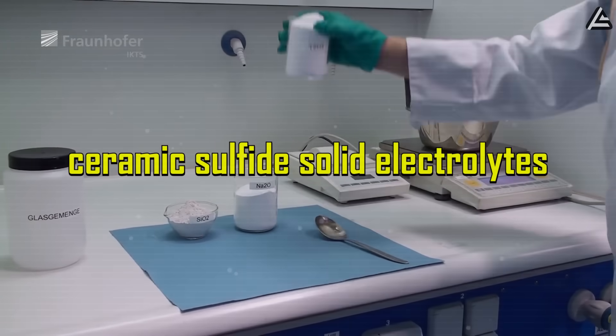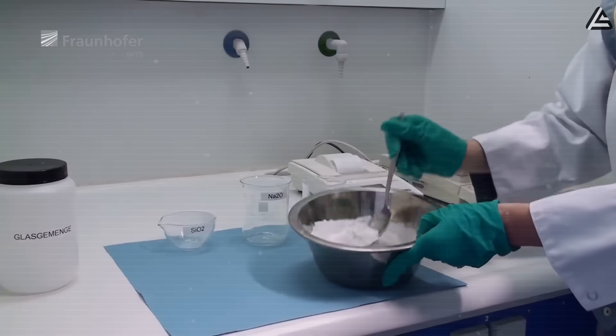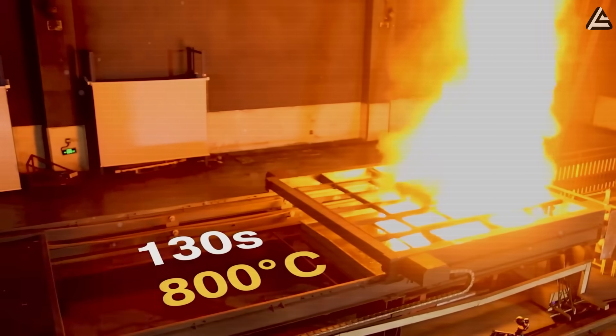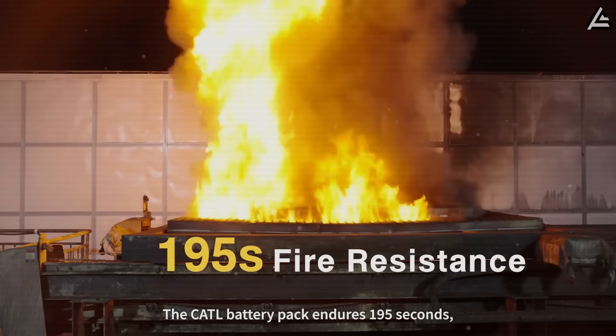Right now, Tesla is testing ceramic sulfide solid electrolytes, which don't melt or decompose until up to 400 degrees Celsius. Hitting that heat in real life? Only if you toss your car into a volcano. Under normal real-life conditions, fire just can't happen.